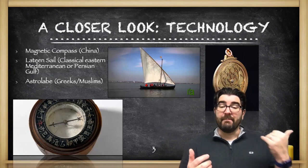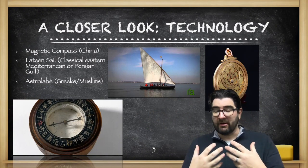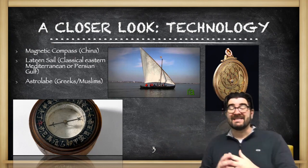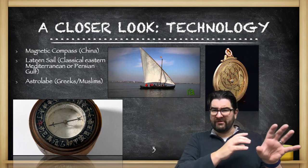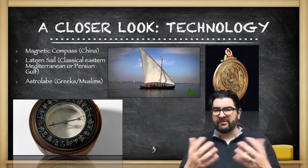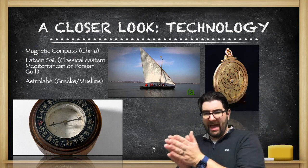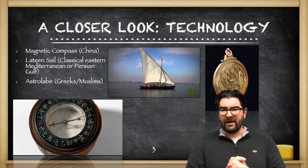With regard to technology, the magnetic compass — this is a Chinese invention that Europeans are going to get their hands on, thanks in large part to connections between East and West facilitated by the Mongols in the previous unit. The Latin sail is a triangular sail. This existed in the classical world in both the Eastern Mediterranean and via the Persian Gulf and Arabian Sea, and was continued to be used in the Indian Ocean trade network. The Latin sail allows a sailor to do what's called tacking into the wind, swinging the sail back and forth, allowing you to actually sail — albeit slowly — into the wind rather than just having the wind at your back.